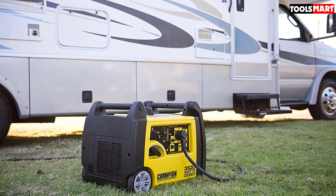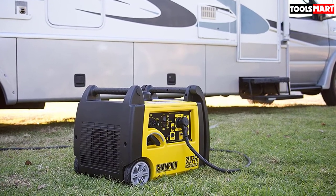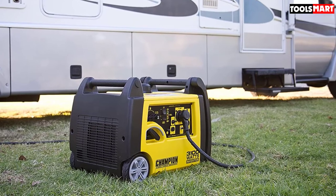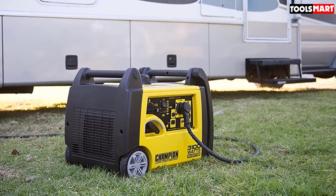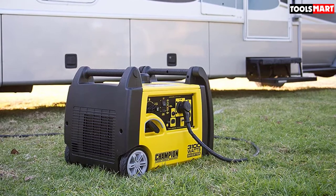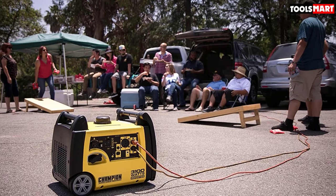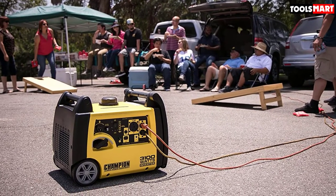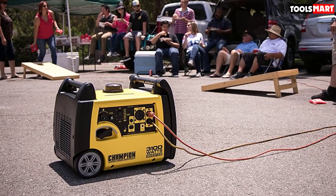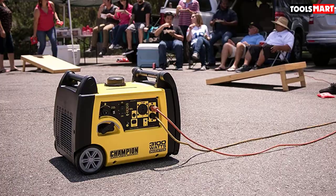One of the other cool things about this generator is its cold start technology, which ensures a quick start in cold weather. You can safely connect your sensitive electronics with confidence since this inverter generator produces only clean power of less than 3% THD. It features an economy mode that helps reduce electrical load. As the electrical load is reduced, the engine automatically idles lower, providing quieter operation, higher fuel economy, and extended engine life.